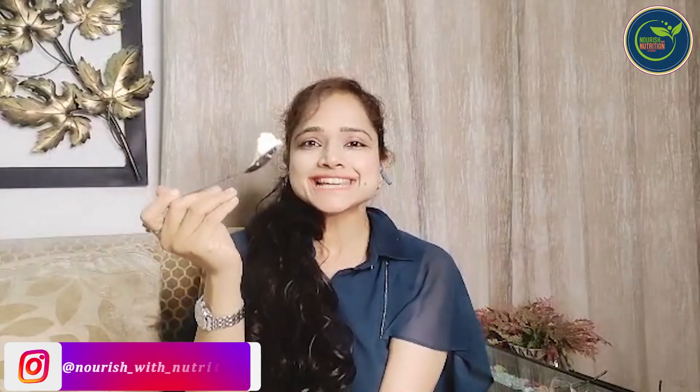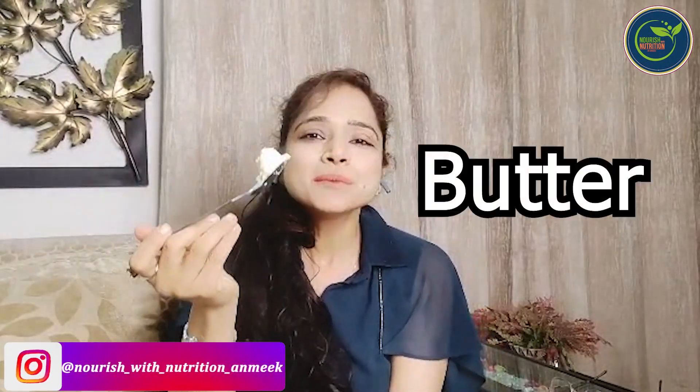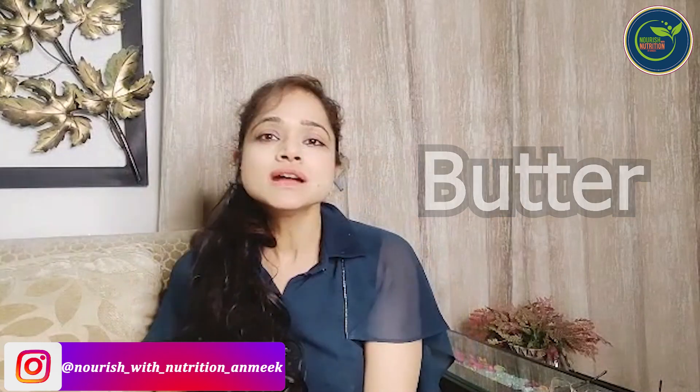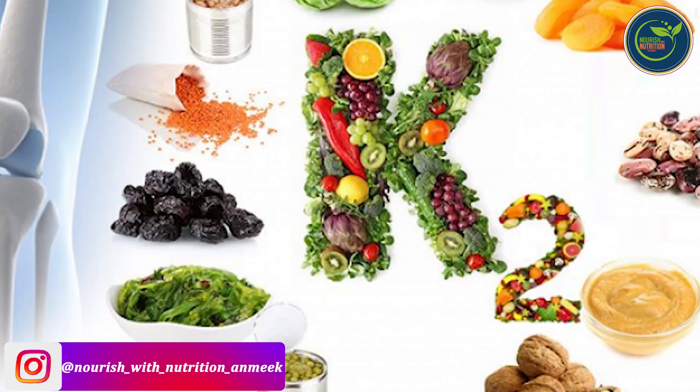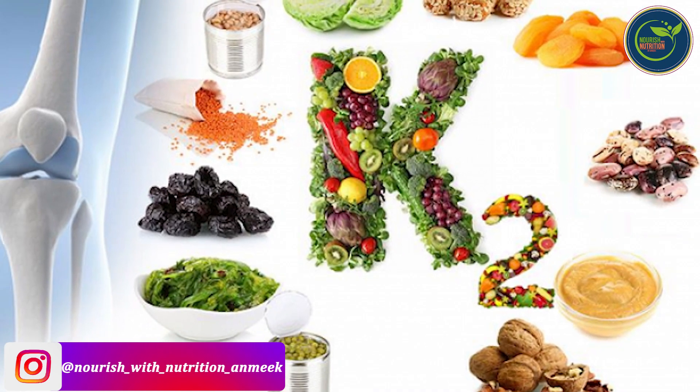Do you know what it is in my hand? It's utterly buttery delicious butter. It's made from home, not any processed butter. It's full of nutrients — enriched with vitamin K2, which is very good for our bone health.